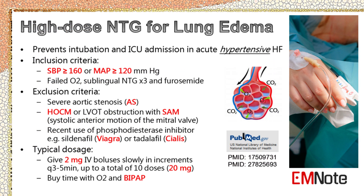Pause the video and read through this slide, which demonstrates another proposed protocol of high-dose NTG for treatment of SCAPE. Take note of the inclusion criteria, exclusion criteria, and specific doses of the NTG.